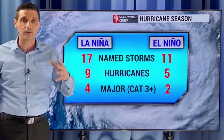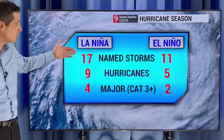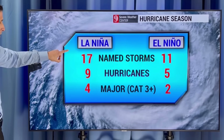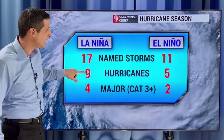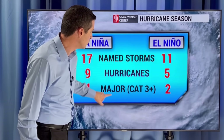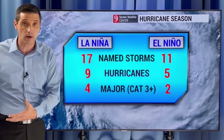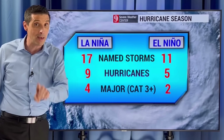Let me show you the breakdown on an average El Niño versus La Niña. A La Niña hurricane season typically has 17 named storms on average, versus El Niño at 11. We're going to be in La Niña, so we should probably have somewhere between 20 to 22 named storms this upcoming season — I covered that in my hurricane forecast in previous videos. A La Niña season usually brings about nine hurricanes versus five in an El Niño season, and four major hurricanes versus two, which are category three or greater. So I do expect it to be busy, but where the storms go depends on the current weather pattern at the time — is there going to be Saharan dust? There are a lot of variables. I'll be tracking it storm by storm.